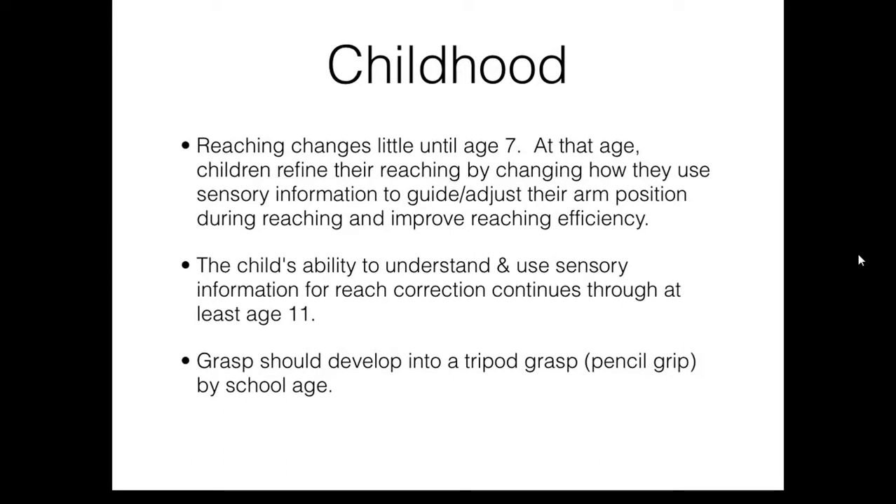Reaching changes little until about age seven. At that age, children begin to further refine their reaching by changing how they use sensory information to guide and adjust their arm position during reaching and improve reaching efficiency. Research shows that the child's ability to understand and use sensory information for reach correction continues through at least age 11.